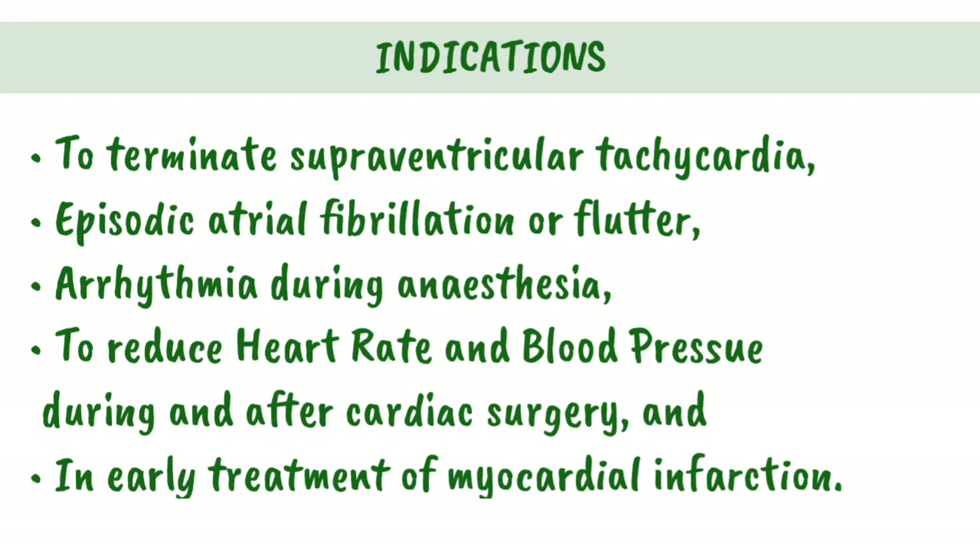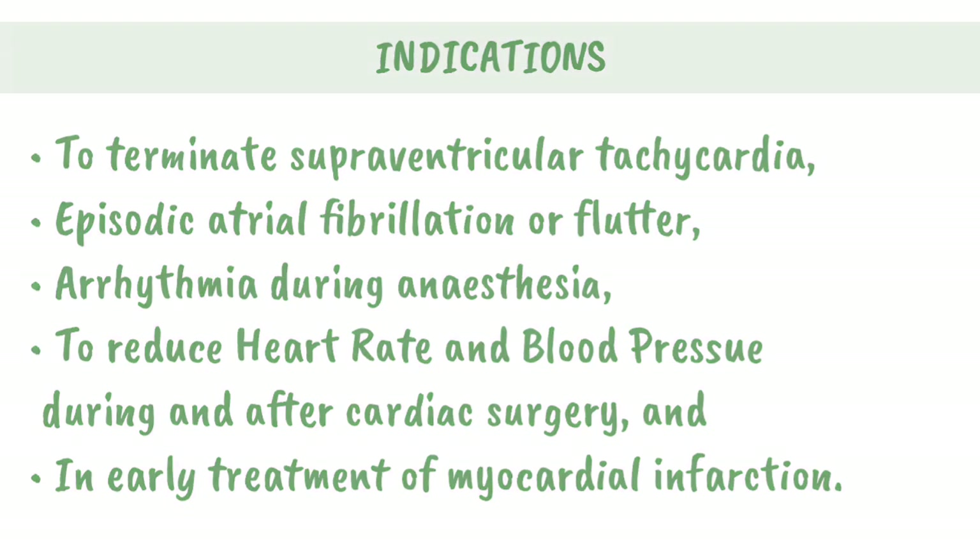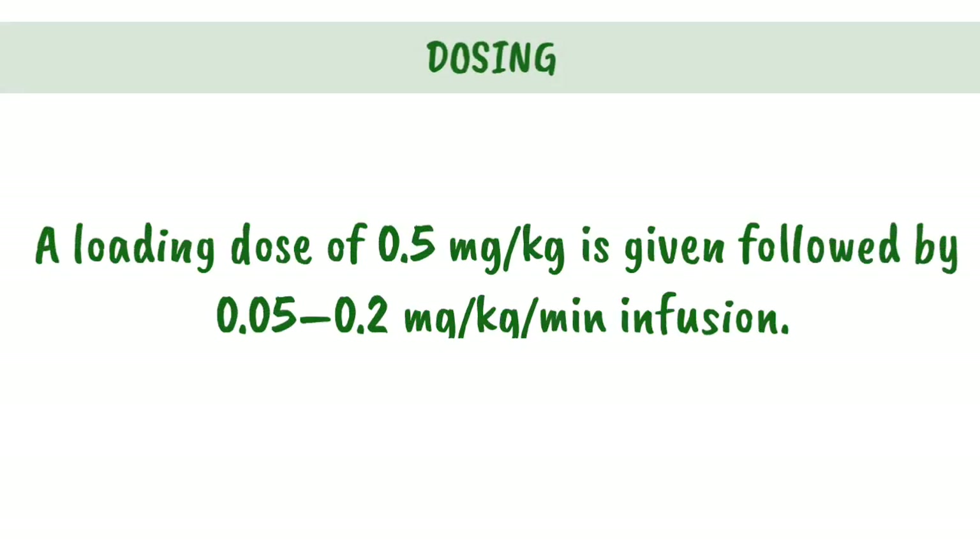Indications: Determinate supraventricular tachycardia, episodic atrial fibrillation or flutter, arrhythmia during anesthesia, to reduce heart rate and blood pressure during and after cardiac surgery, and in early treatment of myocardial infarction. Dosing: A loading dose of 0.5 mg/kg is given, followed by 0.05 to 0.2 mg/kg per minute infusion.